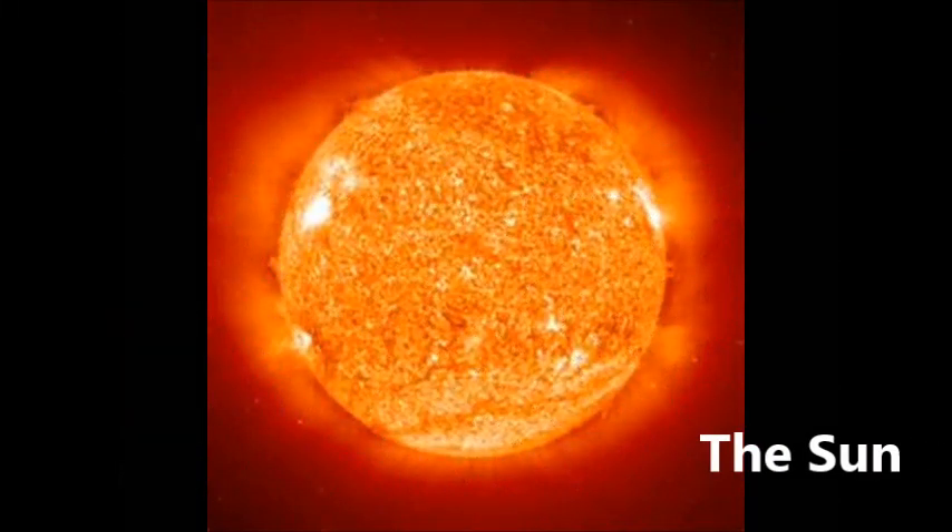The sun is a white star in the middle of our solar system. It is a really big, really hot fire. The sun is over 100 times bigger than Earth and is bigger than any of the planets in our solar system.